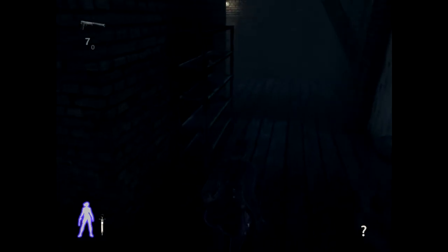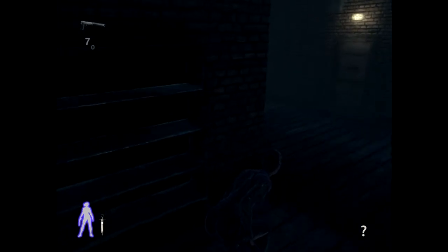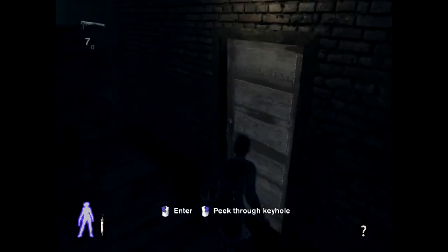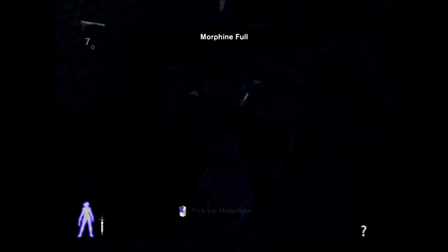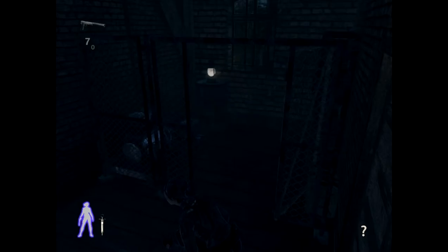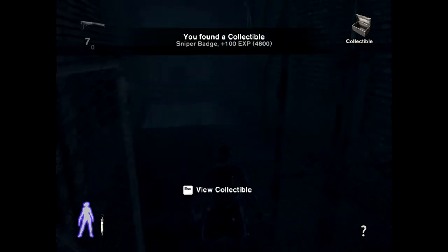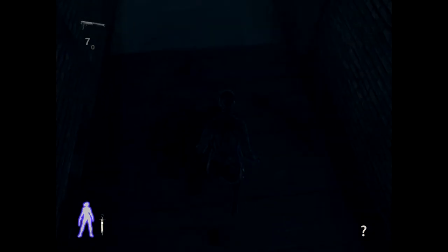We can't be getting that either, so let's go around here. I guess through this door is the only option. Wait — morphine. We have premium morphine already. Let's see. Okay, what the hell. Strap on down.